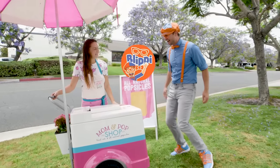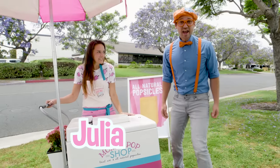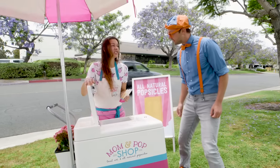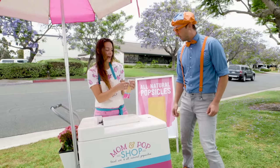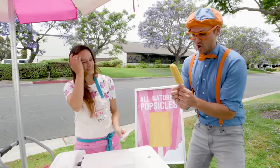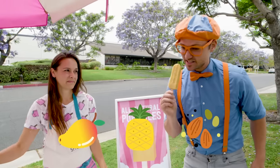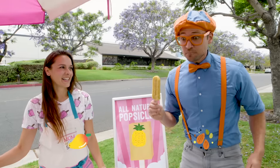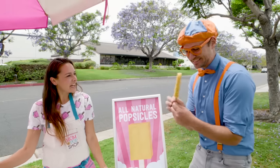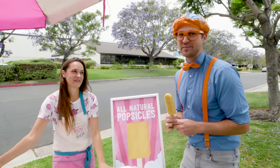Hey! Hi, Blippi! How are you? What's your name? I'm Julia. Would you like a handmade popsicle? Yeah, I love popsicles. What flavor do you have? This is Cha-Cha-Cha. It's mango, pineapple, and chia seed. That sounds so yummy! Mango, pineapple, and chia seeds. That is so yummy! Glad you like it!